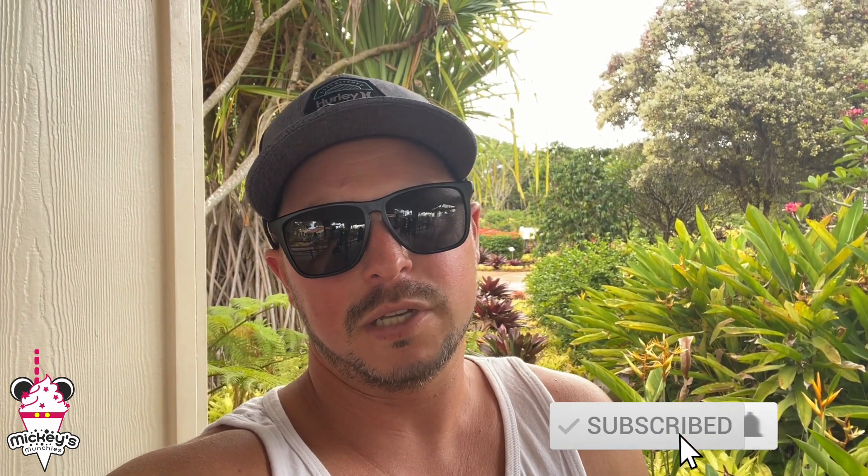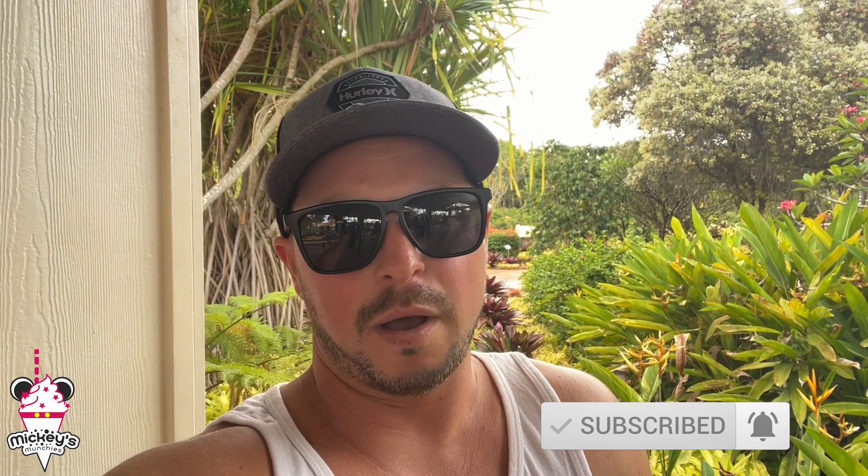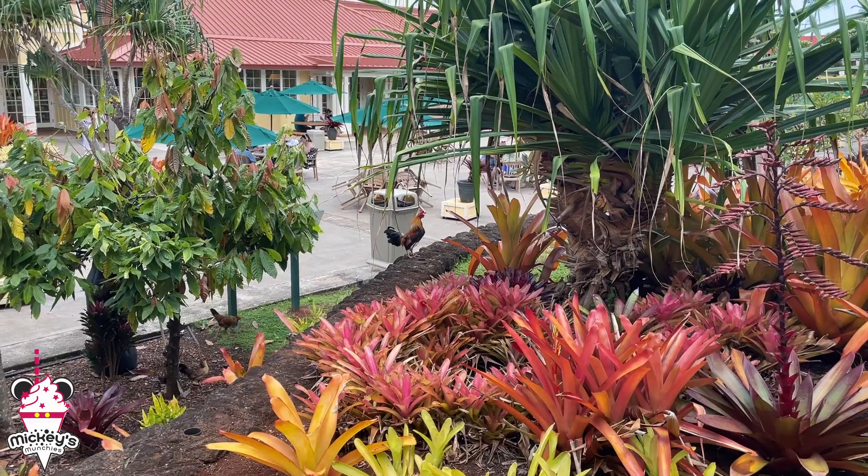We're here waiting for the Pineapple Express at the Dole Plantation and it can be quite a long wait. Each train ride takes about 20 minutes, so you could be waiting up to potentially two hours. Tickets are 12 bucks. I think we've been waiting about 40 minutes right now. We should be on the next one, but it's the first time I've been on this since I was a little kid, so I was super excited to take a ride.